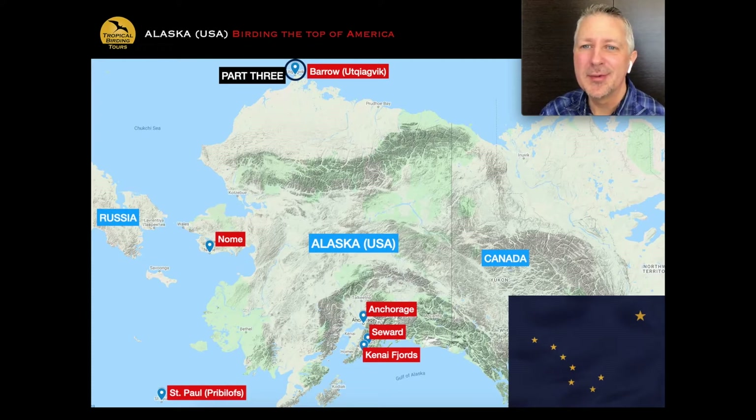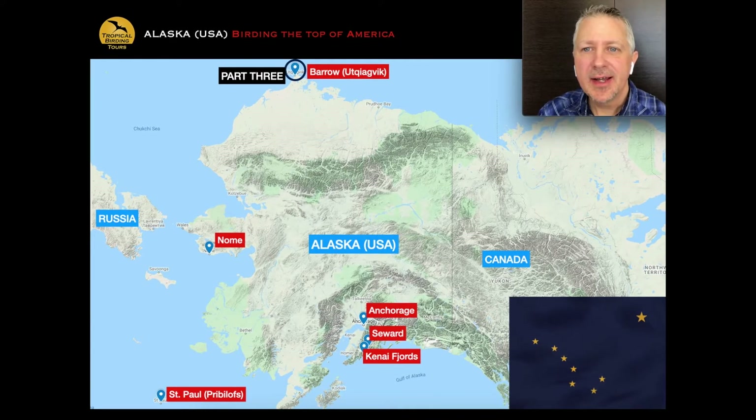That brings us to the end of part two — the Nome section. To recap: one night in Anchorage, two nights in Seward, one night in Anchorage, four nights in Nome. Now we enter part three of our 14-day main tour in Alaska. We fly 720 miles — about a three-hour flight from Anchorage — to Barrow in the north. Point Barrow is the actual northernmost point of North America. It's a town that feels like the middle of nowhere — absolutely awesome — and the moment you step out of the door you're seeing birds on your doorstep.